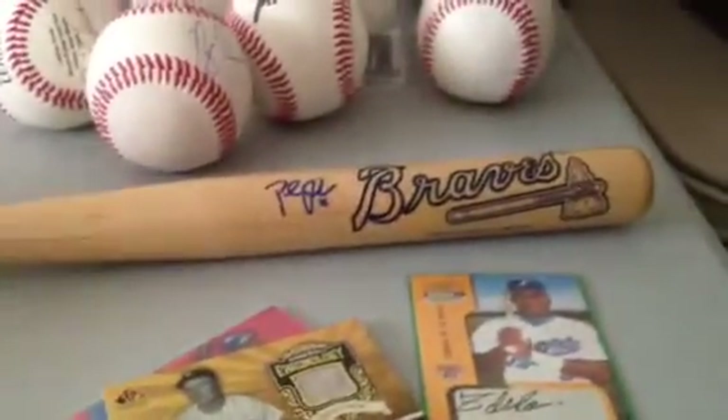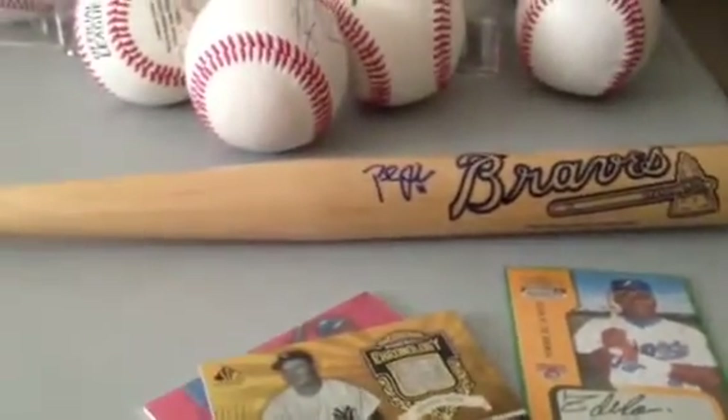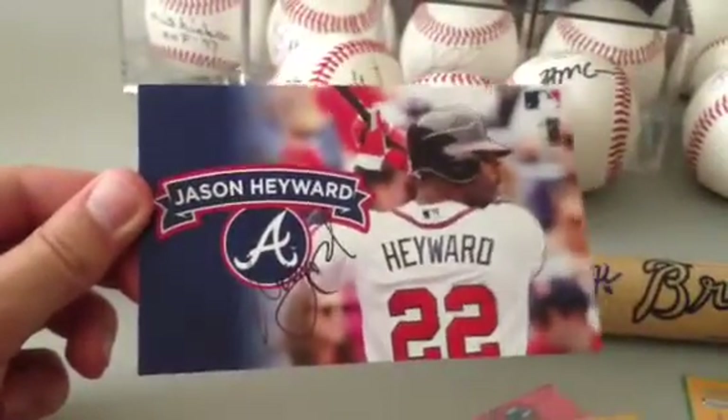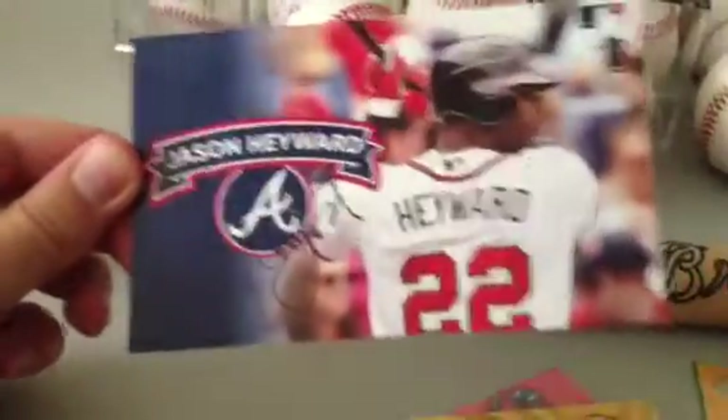Paul Giannis signed mini bat. I don't know how I can ship this yet, but make a somewhat decent offer on that one. It's not super expensive. And Jason Heyward signed — it's about the size of an index card, a little postcard thing. I'll go pretty cheap on that as well.